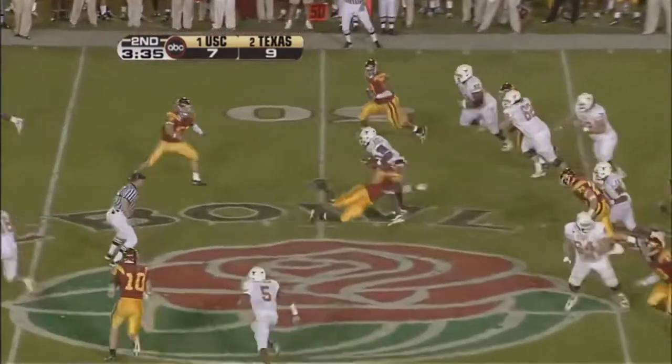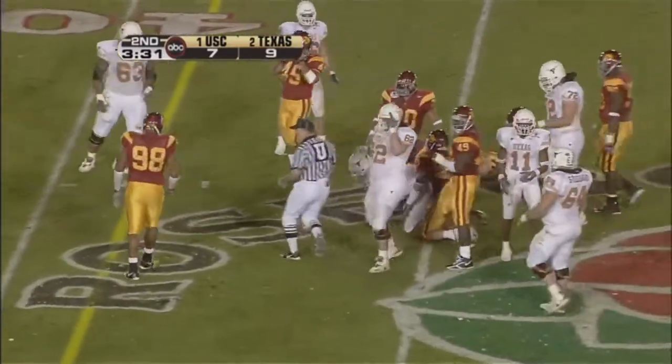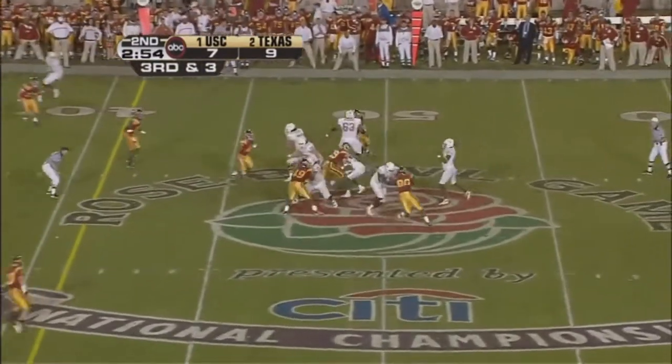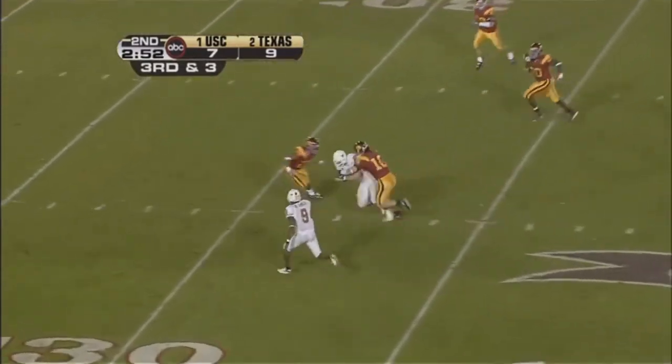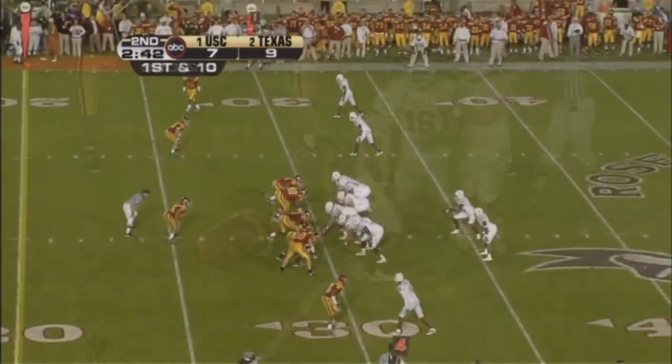Here's Vince Young, wants to run it, gets outside, and the first man didn't get it. Three wide outs, working out of the spread. Young's pass thrown down the middle, it goes to the tight end, Thomas. And David Young — the ball was gone.